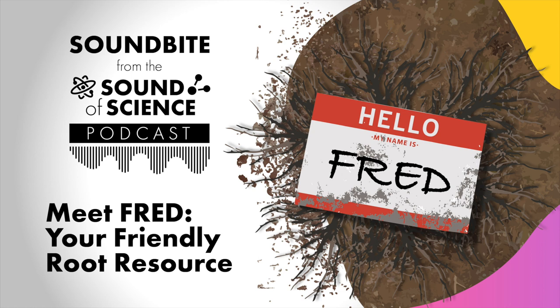Can it go into FRED? Or it can be: here are some data that we haven't published yet, but we want people to be able to use them — either for comparing to their own data that they're collecting, or for modelers to use to better represent this type of plant in their model. So there are lots of different ways that data gets into FRED.